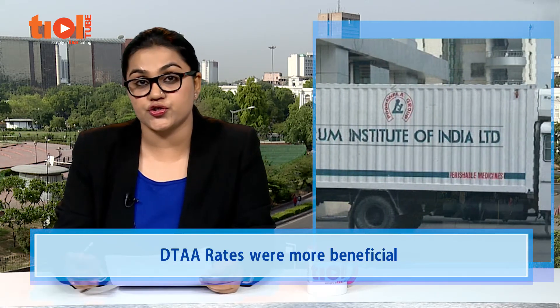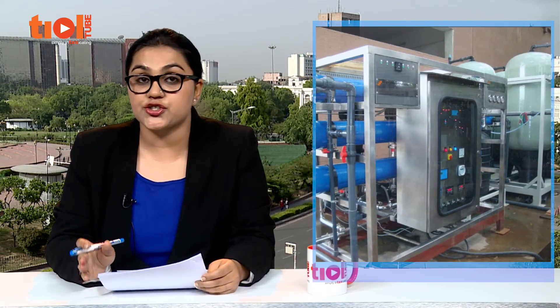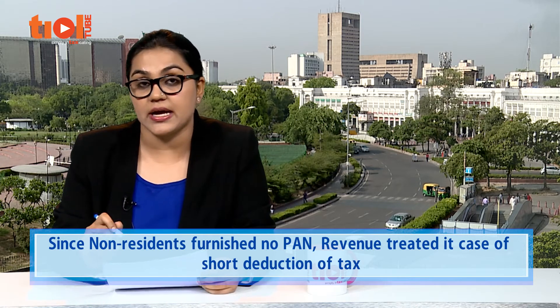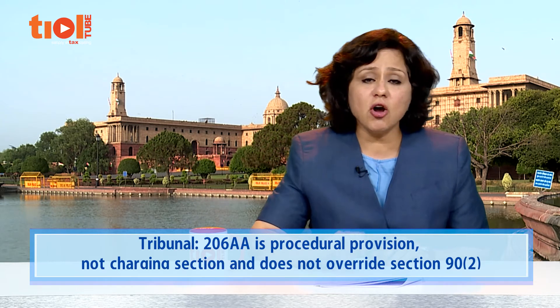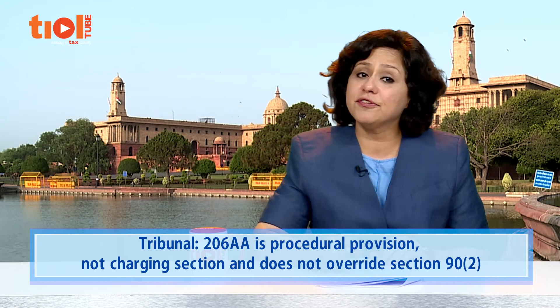However, some of the non-residents did not quote a PAN. Revenue invoked section 206AA and treated the payments made to non-residents who did not furnish PAN as short deduction of tax. Consequently, demands were raised and the issue was eventually raised before the tribunal. The tribunal ruled in favour of the assessee, holding that 206AA is a procedural provision and not a charging section, and it does not override section 92 of the IT Act.